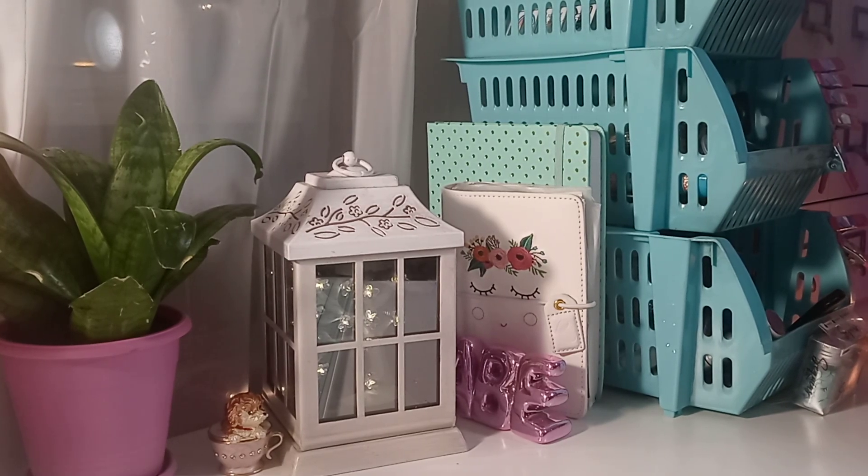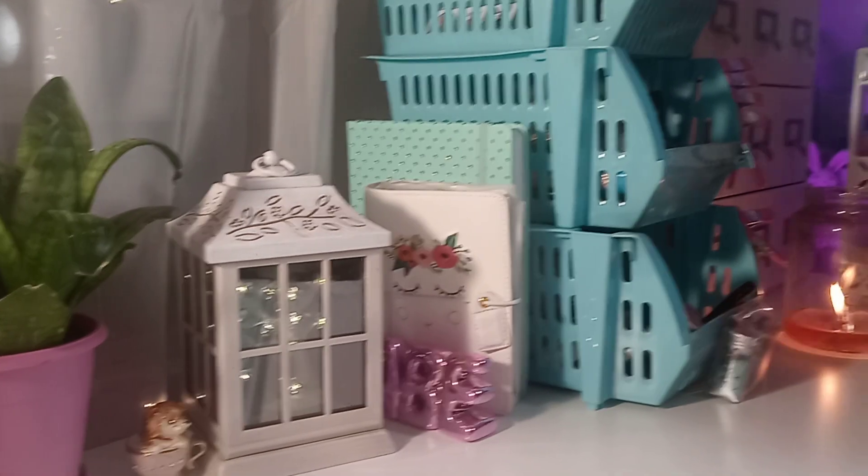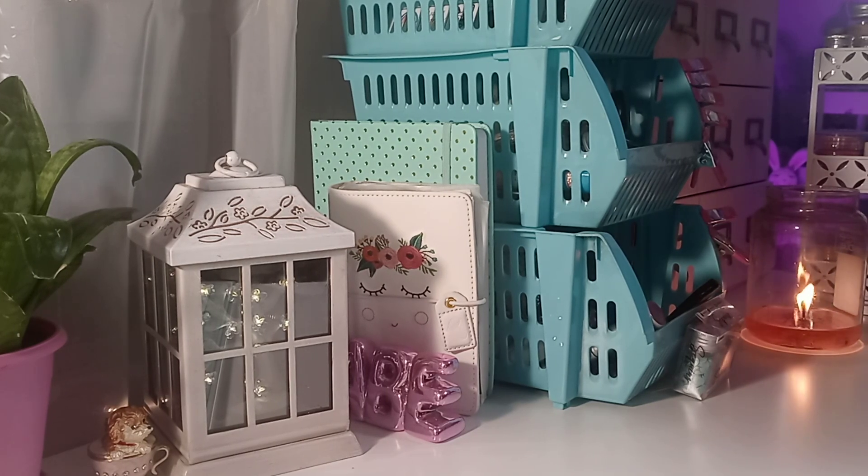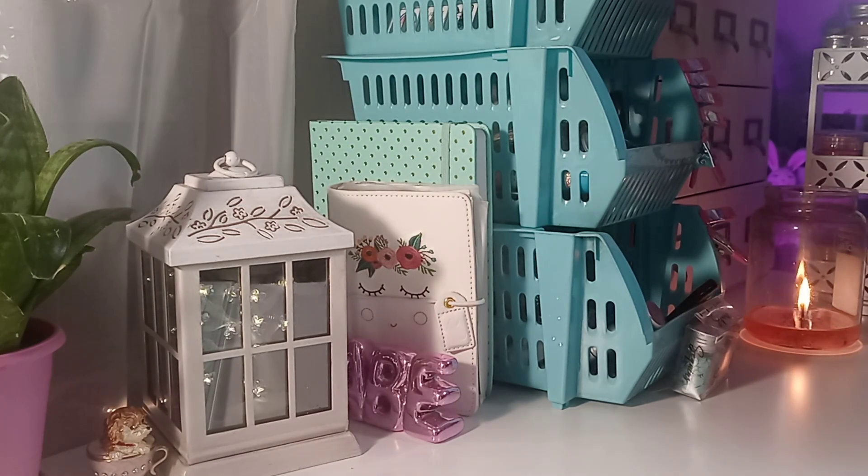Hi everybody. I wanted to come on and share a haul with you guys. I actually went back to Joann's to pick up a few things that I needed.